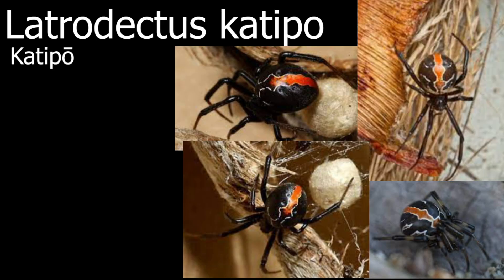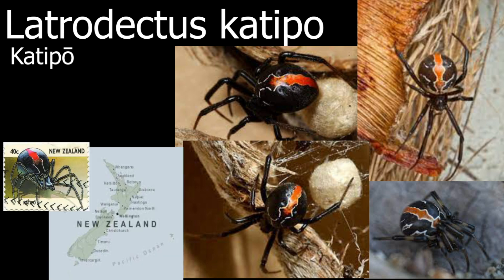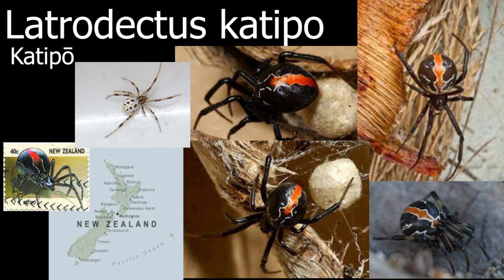The Latrodectus kaapensis, also known as the kaapensis spider, has a really interesting pattern and is actually quite in danger. The kaapensis is native to the island of New Zealand and has a very specific habitat. There are two color variants of the species in New Zealand — one is the black and one is the normal — which were thought to be different species for quite a while but are now known to be the exact same species. The juveniles of this species are also absolutely amazing looking.